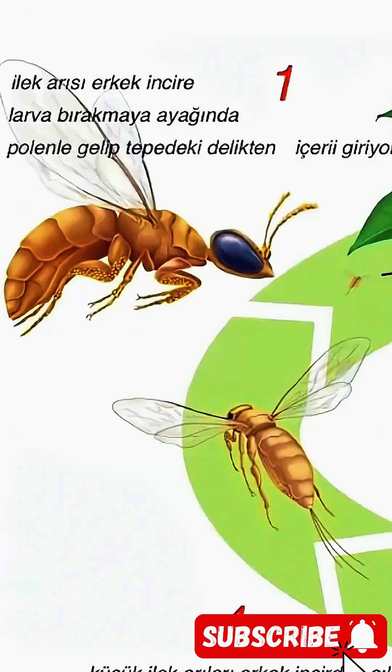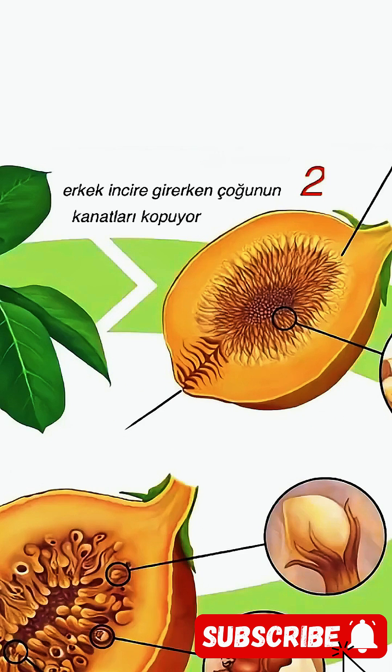For the fig fruit to set and develop, the pollen from the male fig must be carried to the female fig by the fig wasp. The fig wasp ensures the formation of the fig even at the cost of its own life. To lay its larvae, the fig wasp arrives with pollen on its legs, passes through the hole at the top, and penetrates the skin to enter inside. Most of their wings break off as they enter, so the inside of the fig is their final destination.